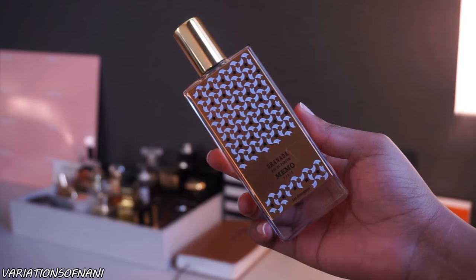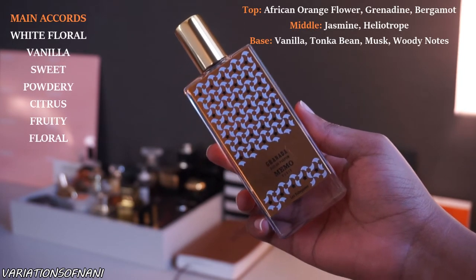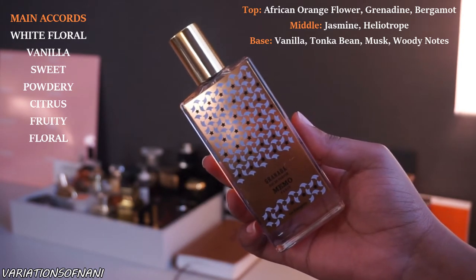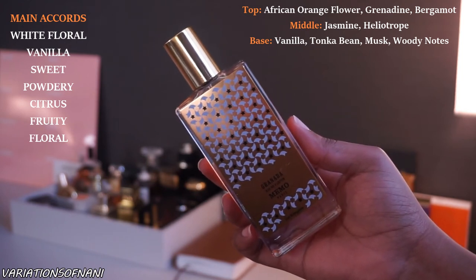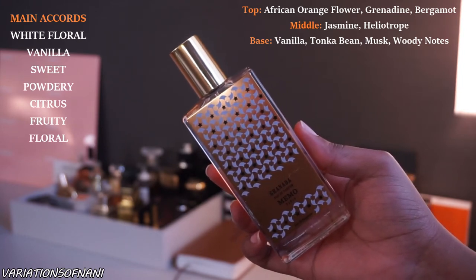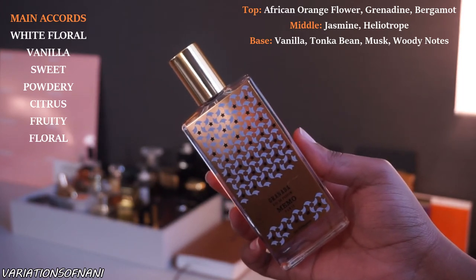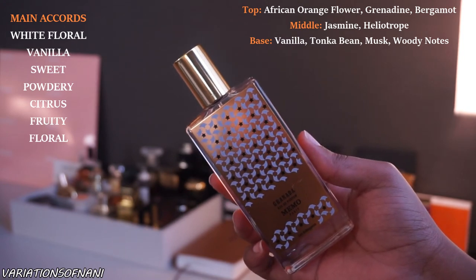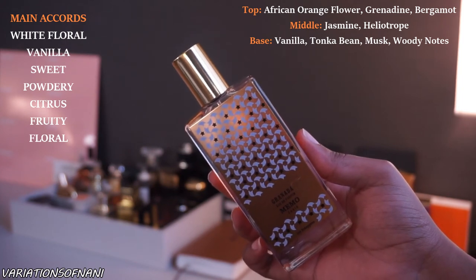Now let's talk about the actual scent itself. I will make sure to leave the notes on the screen so you guys know what notes are in here. In terms of what it smells like, this fragrance does have a fresh citrus-like opening because it has notes of bergamot and a grenadine note as well, but it does quickly turn into pretty much the most gorgeous sweet floral scent I have ever smelled in my life. It is ultra feminine. It's sweet. It's flirty. It does have a lot of white floral notes, but it's blended smoothly so it's not headache inducing at all and it isn't cloying in any way.